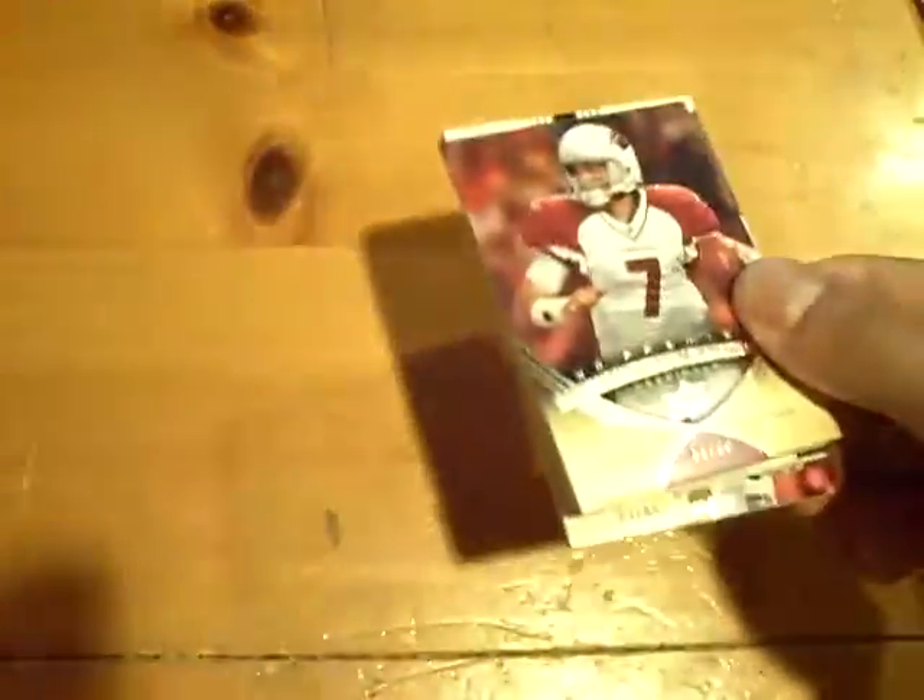We got a black pack — we hit a black pack! Last box. Premier.